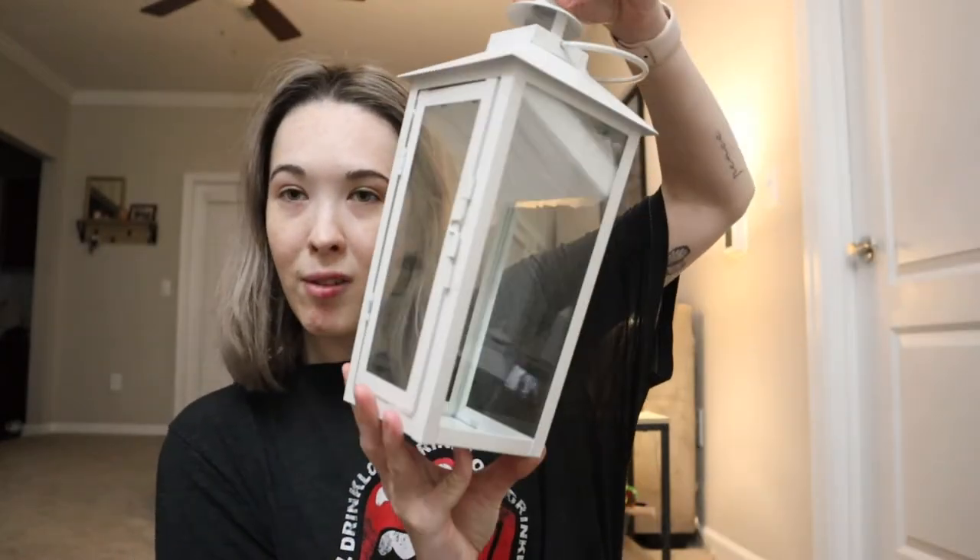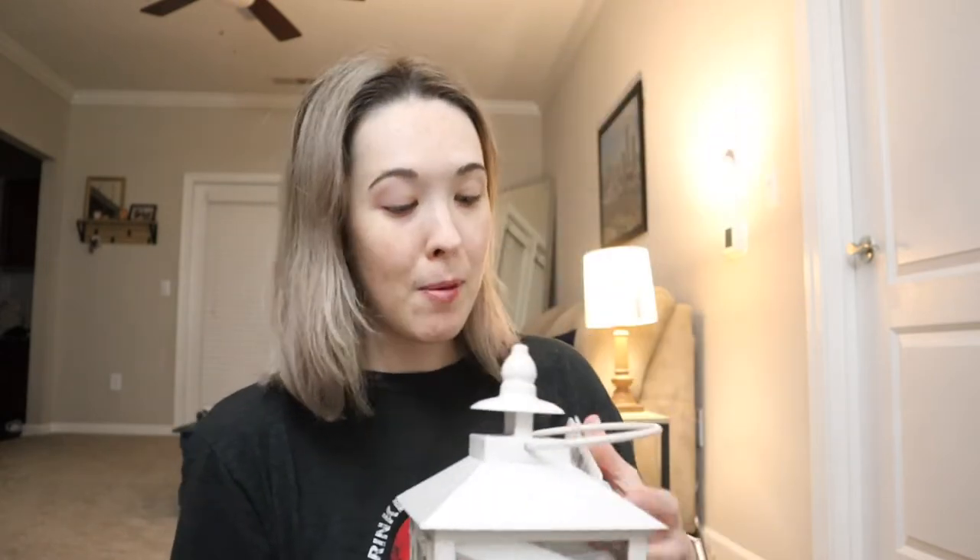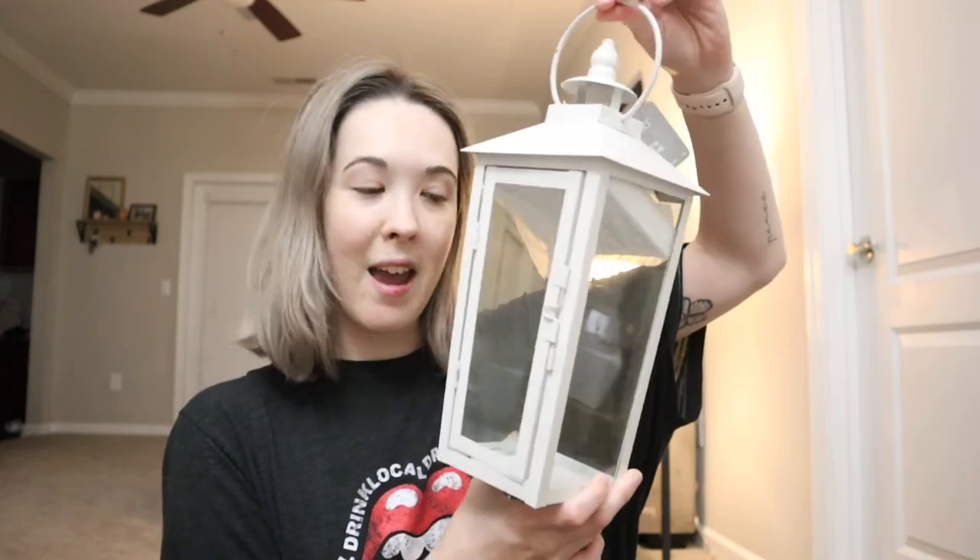For our centerpieces, we got these lanterns from Michael's. I will admit they weren't the cheapest, but I really loved the glass and the door design. We had a gift card from a family member for Christmas so it made them more affordable. We got 10 of them and they're pretty big — here's my head next to one for scale — and I just thought they were really cute.